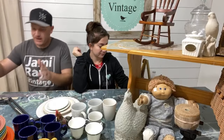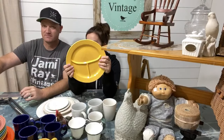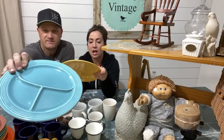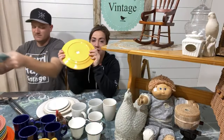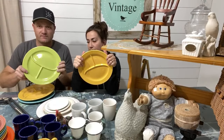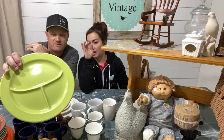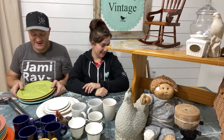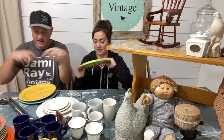Now let's talk about the Fiesta Ware. We have seven of these divided plates — they're the ten-and-a-half inch size. This is vintage Fiesta Ware with the lowercase 'F' stamp, which means it's older. I'm not a huge Fiesta Ware aficionado, but from my research, the lowercase 'F' indicates it's vintage. If you know anything about Fiesta Ware, please chime in! Jamie spotted it and started digging through the plate section and found a bunch.